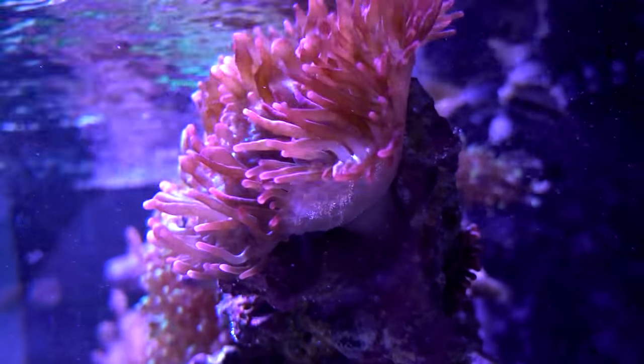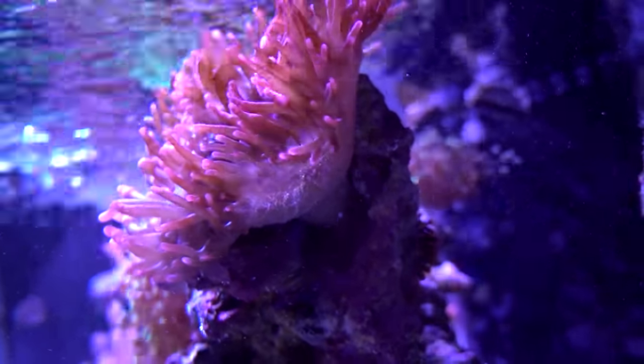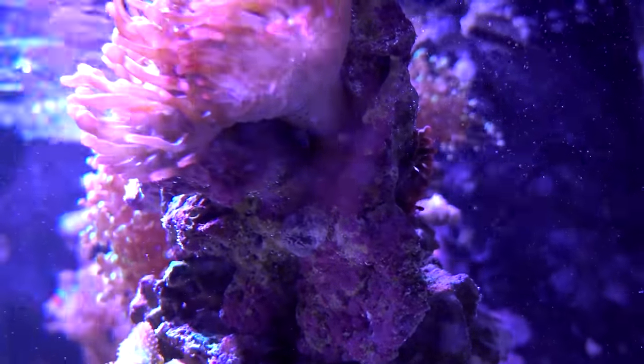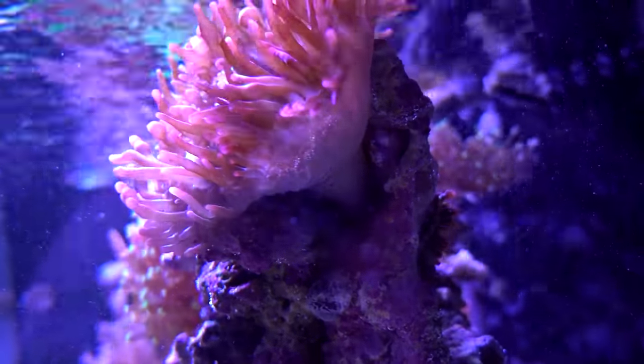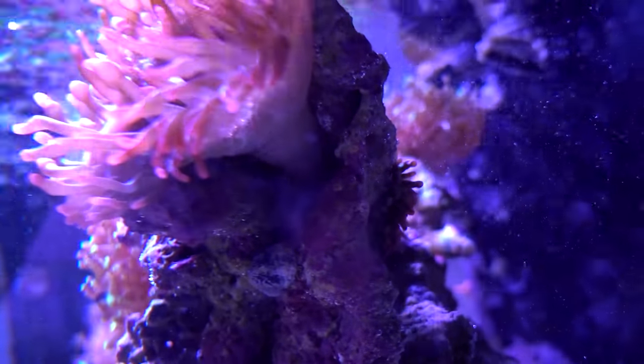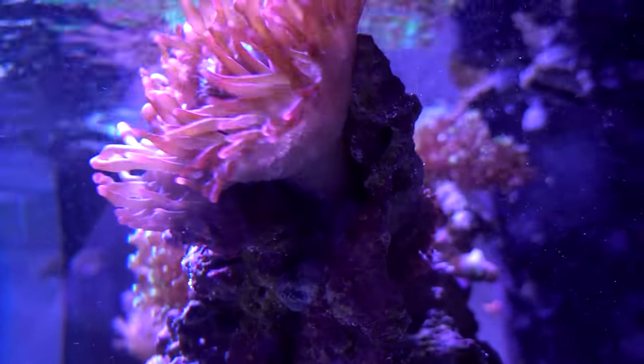Unfortunately, as I was removing that one in the back, I tore his foot a little bit. Now usually that's a huge no-no — removing a bubble tip anemone and tearing the foot is usually like a death sentence. But this one seems okay right now, so I'm going to leave it and see how it does. It's holding on tight, so I think it should heal in no time.